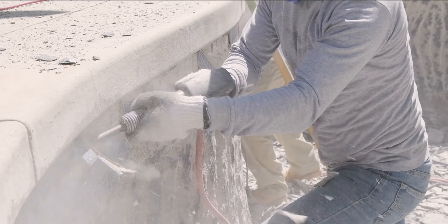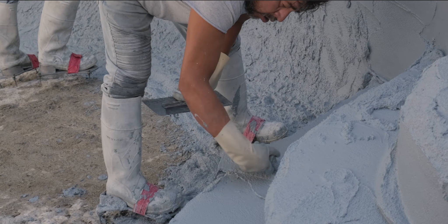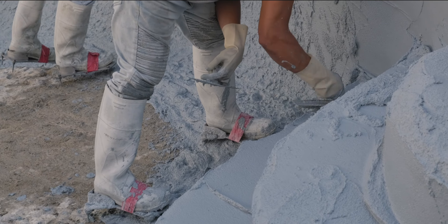They came in and banged it out. It was quick from the demo — and then the process with the coping and the hardscaper did that. They worked hand-in-hand together, but the process of Eric's work was extremely fast.